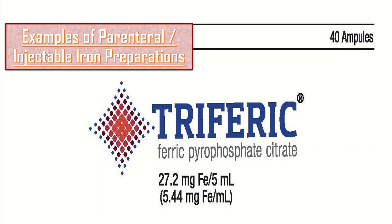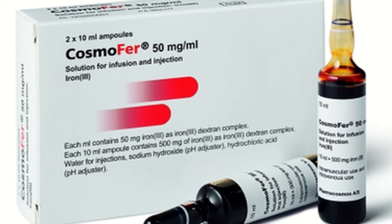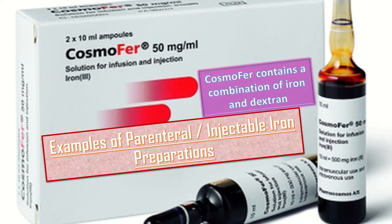Triferric is another parenteral iron preparation containing ferric pyrophosphate citrate with 27 mg iron in a 5 mL solution. Similar to Farinject, Cosmopher also contains 50 mg iron per mL, so in a 10 mL vial we have 500 mg iron. Cosmopher contains a combination of iron and dextran.